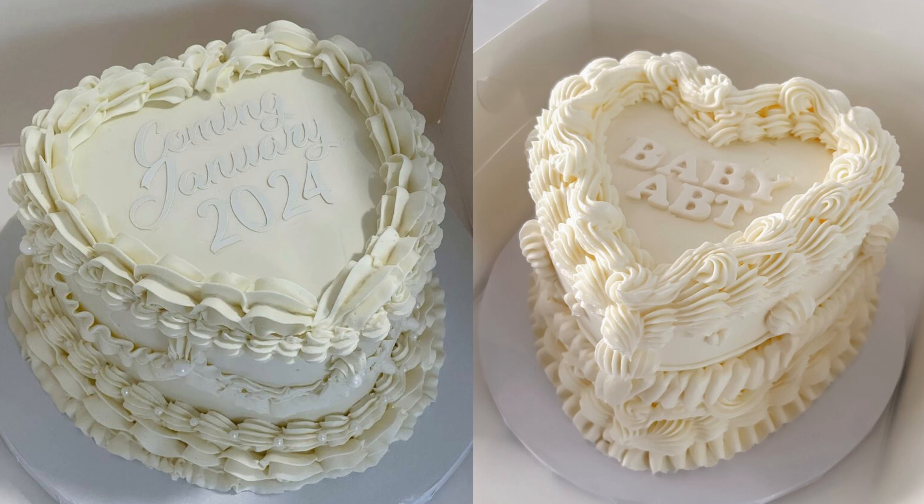So as you guys know, I'm pregnant and I haven't revealed the gender yet here on YouTube. But I was really inspired by those really cute gender reveal cakes that are shaped like hearts — you've probably seen the heart-shaped cakes everywhere, especially for Valentine's Day. So I really wanted to make one myself.